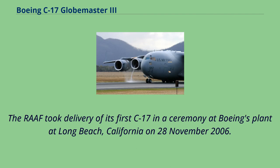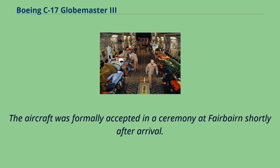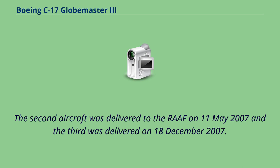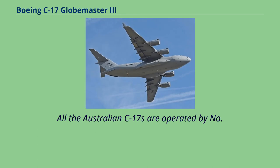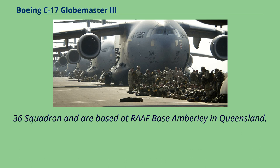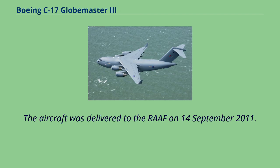Australia took delivery of its first C-17 in a ceremony at Boeing's Long Beach plant on November 28, 2006. Several days later the aircraft flew from Hickam Air Force Base, Hawaii to Defence Establishment Fairbairn, Canberra, arriving December 4, 2006. The second aircraft was delivered on May 11, 2007, the third on December 18, 2007, and the fourth on January 19, 2008. All Australian C-17s are operated by No. 36 Squadron and are based at RAAF Base Amberley in Queensland. On April 18, 2011, Boeing announced Australia had signed an agreement to acquire a fifth C-17 due to increased demand for humanitarian and disaster relief missions, delivered September 14, 2011.